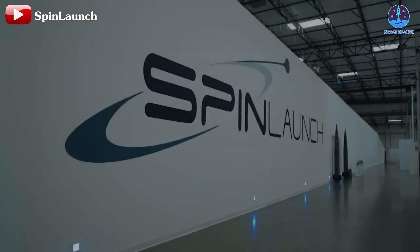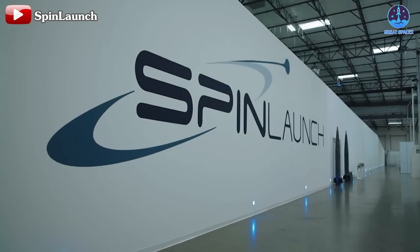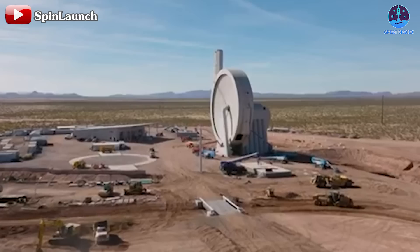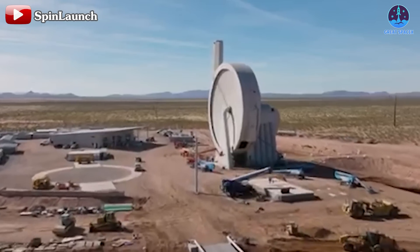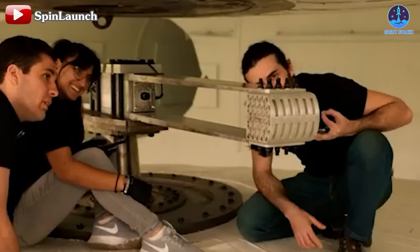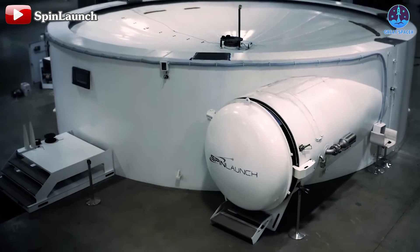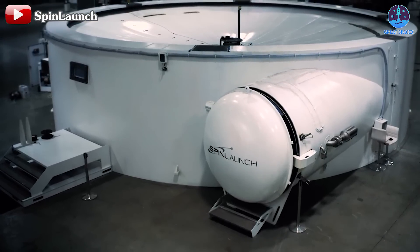A few years ago, this company captured attention with an innovative concept that stood out from traditional rocket technology and even hinted at promising potential. However, as groundbreaking as their approach seemed, the journey has likely proven more challenging than anticipated. Many hurdles stand in the way of realizing such a bold vision, so the question remains.